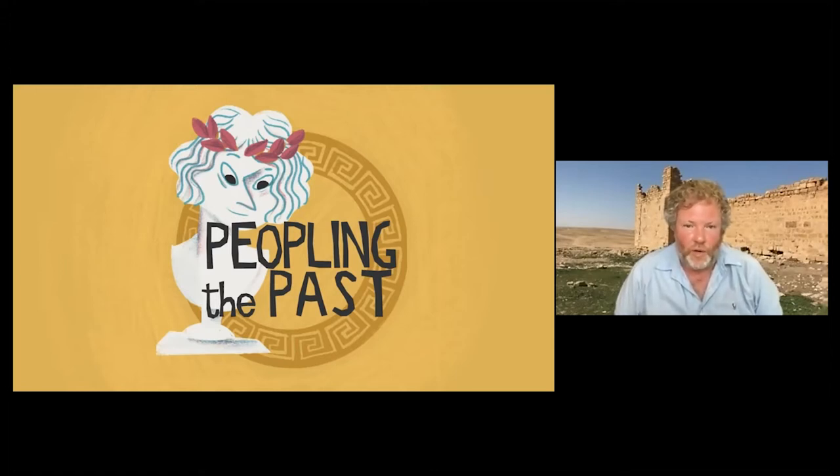Hello, my name is Dr. Conor Whaley and welcome to Peopling the Past. In this video I'm going to be talking about soldiers and civilians in Rome's southeast.